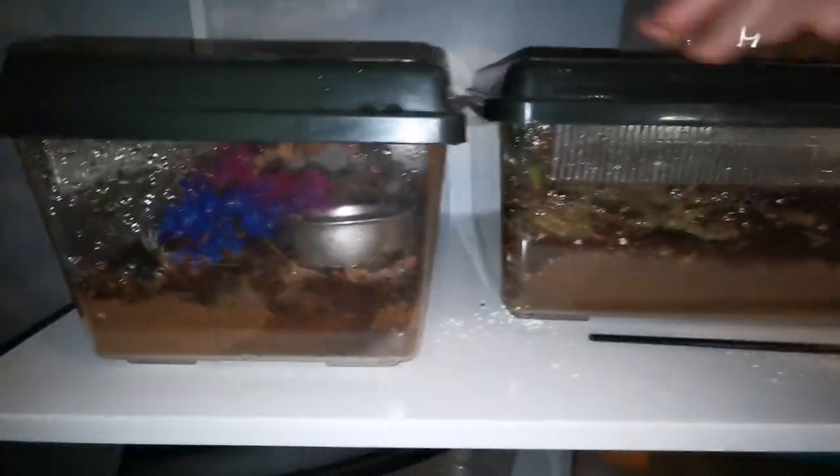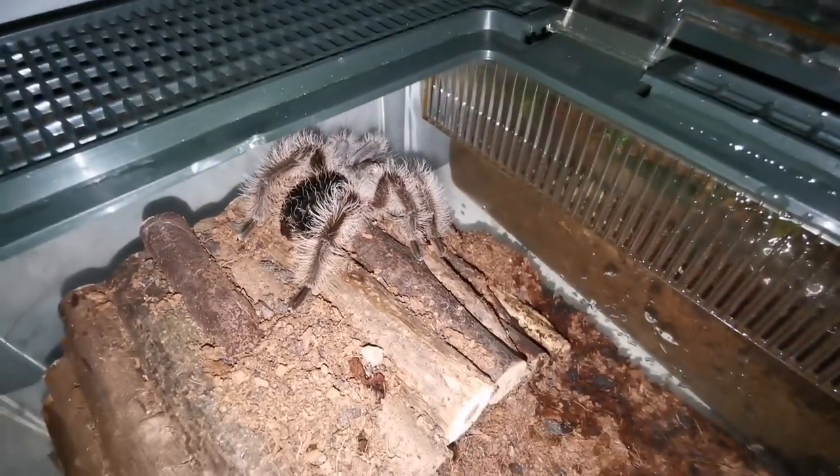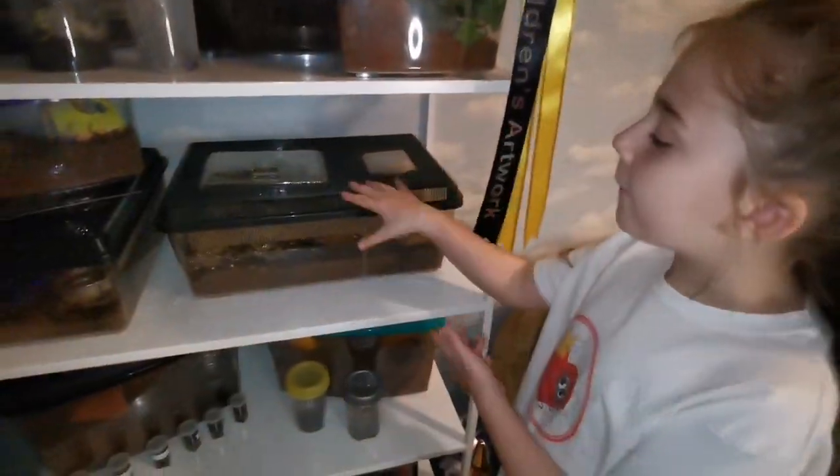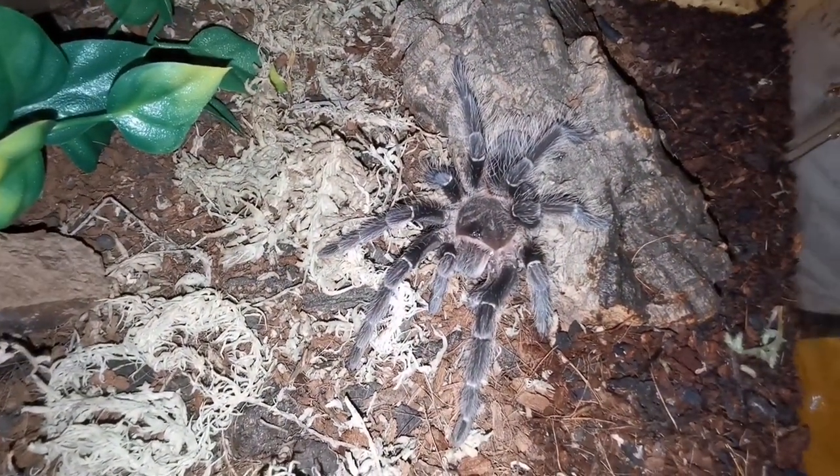On the next shelf we have Curly — we have Curly Tops, that's the curly hair tarantula. And in this enclosure we have the salmon pink bird eater. Isn't she beautiful?